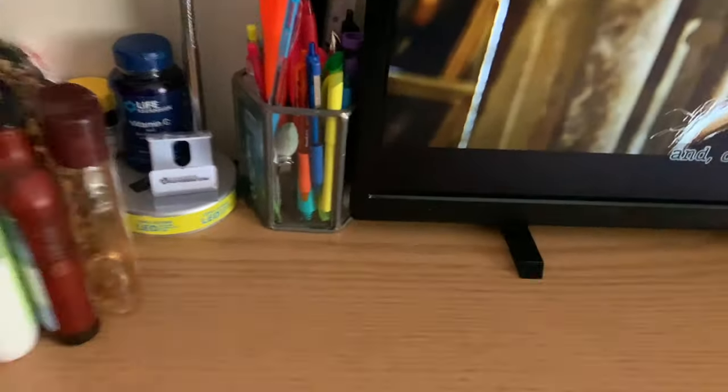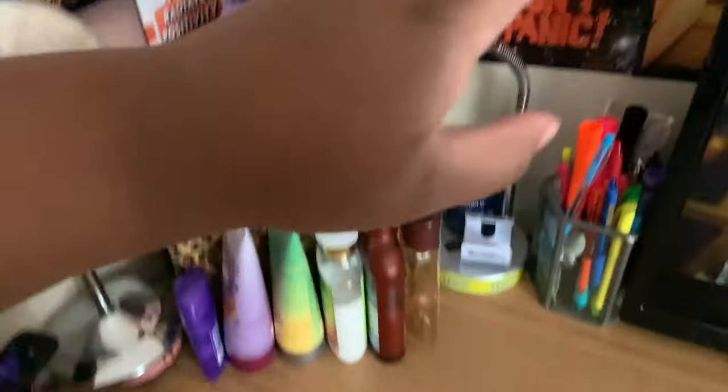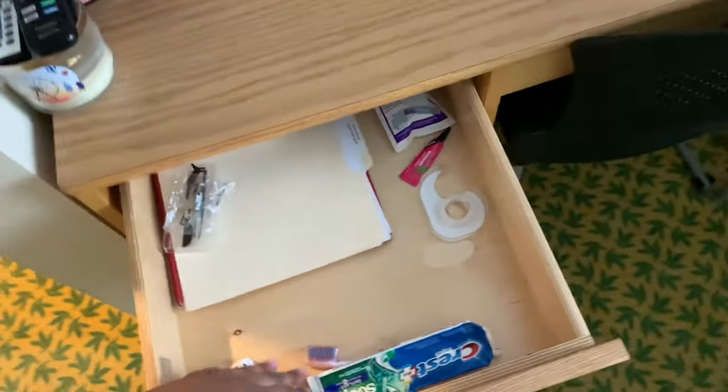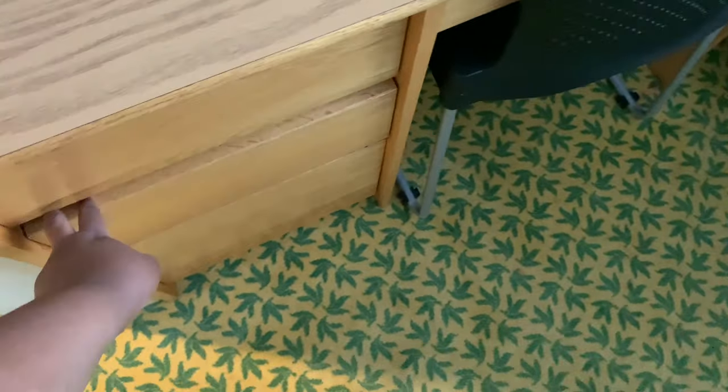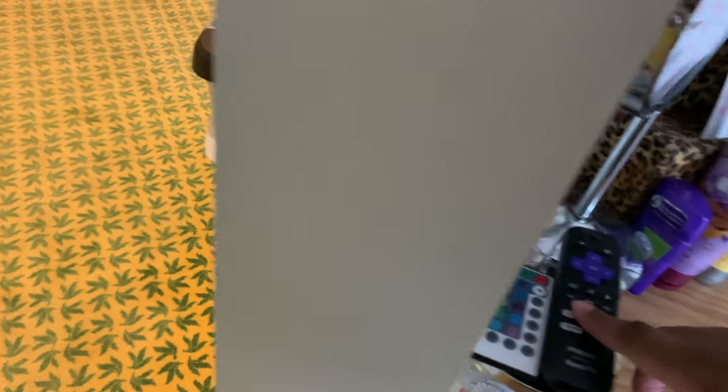On my dresser I have a pencil holder — I've had it since last semester. Lotions, deodorant, and all of those things. In the desk I have miscellaneous stuff — toothbrush, paperwork. In the second drawer I got all the books I'll be reading or using this semester. Down here I have a stethoscope, waist trainers, some candles that I cannot light, and socks. I got a candle holder right here that holds my light remote and the TV remote.